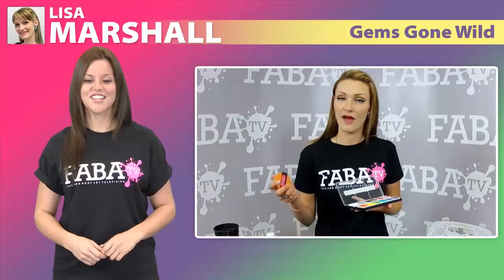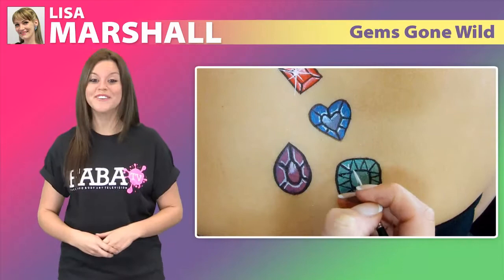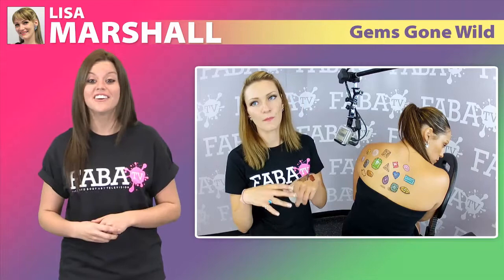Join Lisa Marshall and learn how to dazzle your customers with 3D gems and jewelry that will make your events sparkle and shine. In this class, Lisa teaches you how to create basic to advanced gems and other precious stones with clasps, claws, and chains that look as if the jewelry is real.